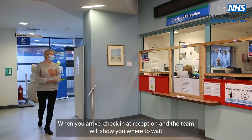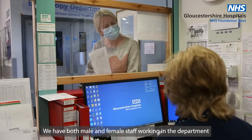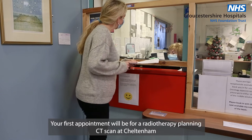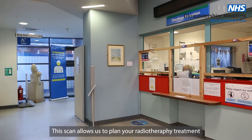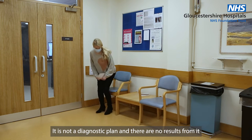When you arrive, check in at reception and the team will show you where to wait. We have both male and female staff working in the department. Your first appointment will be for a radiotherapy planning CT scan at Cheltenham. This scan allows us to plan your radiotherapy treatment. It is not a diagnostic scan and there are no results from it.